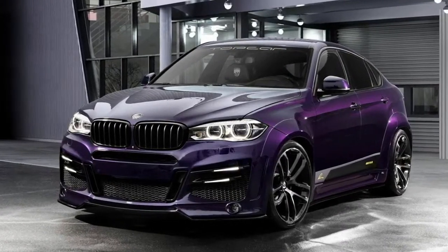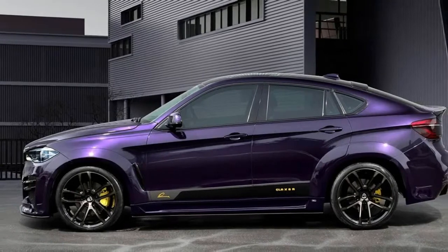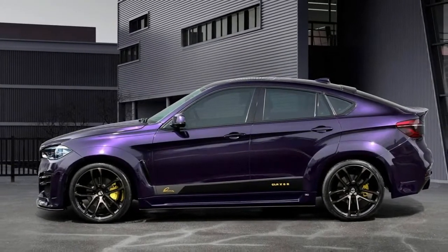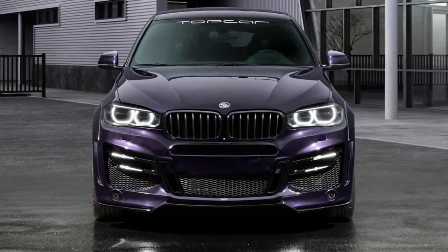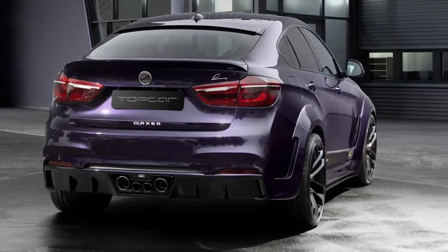Lama CLR BMW X6 by Russian tuner Top Car Design takes a regular white BMW X6 and turns it into something both more special and controversial. Aside from installing a full Lama design white body kit, Top Car also had the car painted amethyst, which is a deep, rich purple.